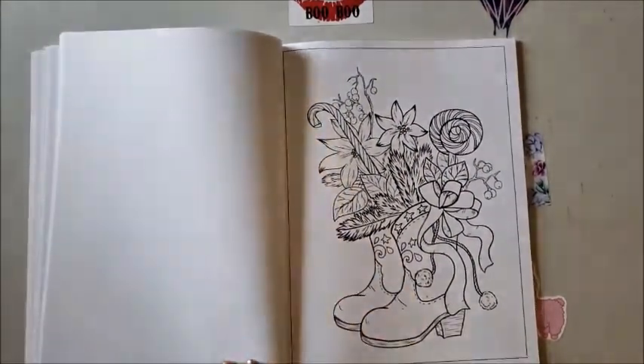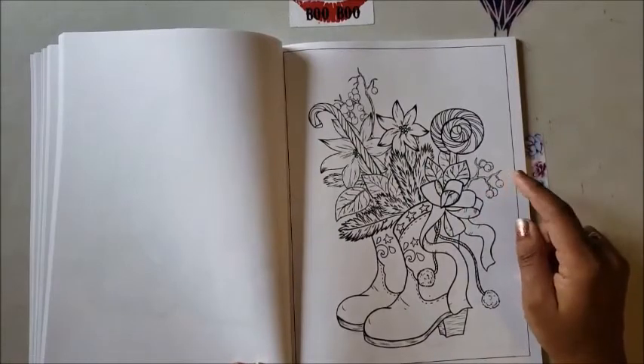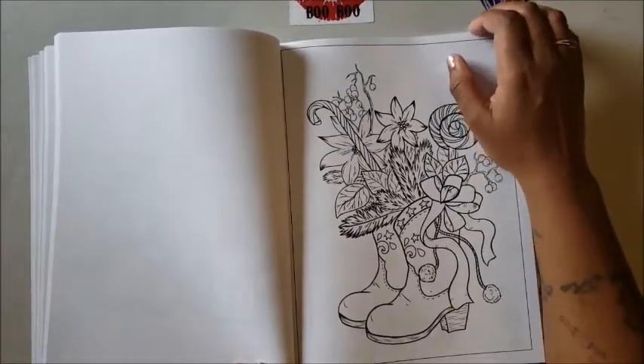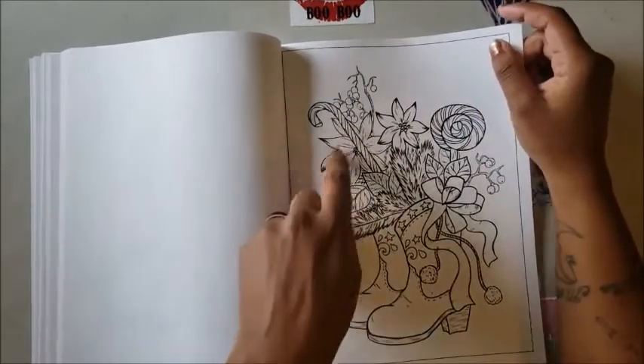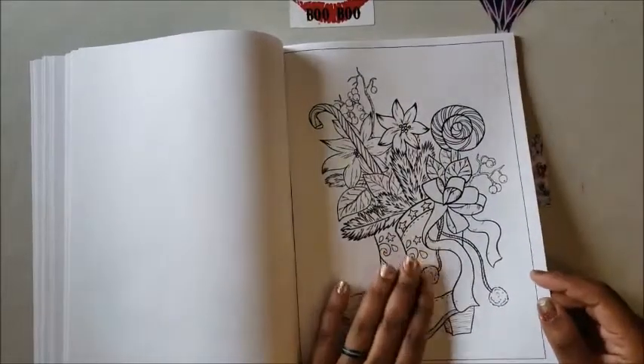You've got some cowboy boots here decorated with Christmas stuff — bows and ornaments stuffed inside like somebody's kid got mad when they wouldn't put the tree up. There's a candy cane and flowers in there. This is a Texas Christmas right here!